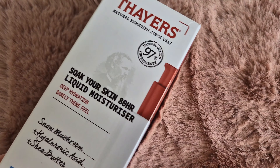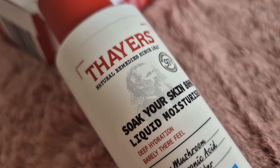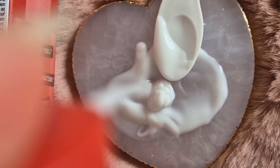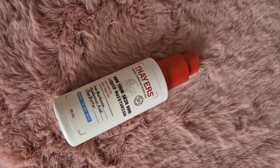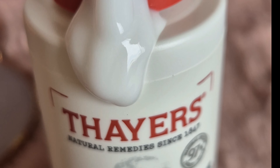This is Soak Your Skin Liquid Moisturizer. The texture is so unique — you literally only need a small amount to cover your whole face. Plus, it's so light and gentle. It leaves the skin soft, plump, and hydrated, but not greasy. This lightweight moisturizer penetrates five surface layers, leaving skin feeling smooth, hydrated, and nourished.